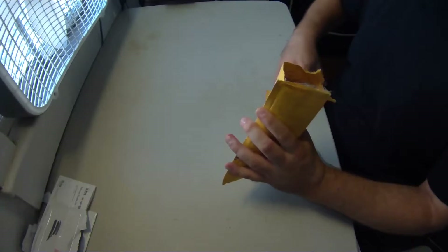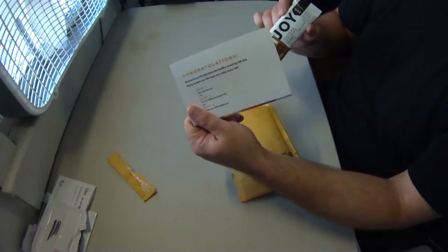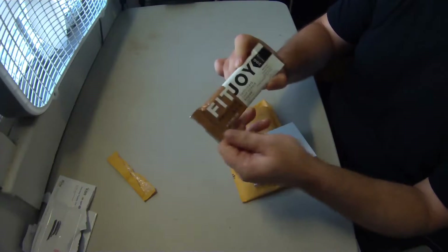Next up is a package from FitJoy, the protein bar company, and I also got this as an email recommendation from SampleBulls.com.